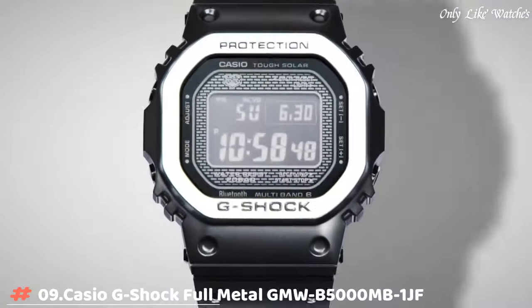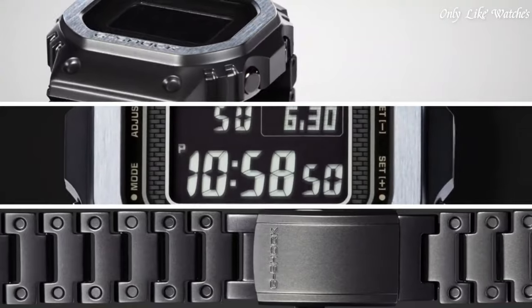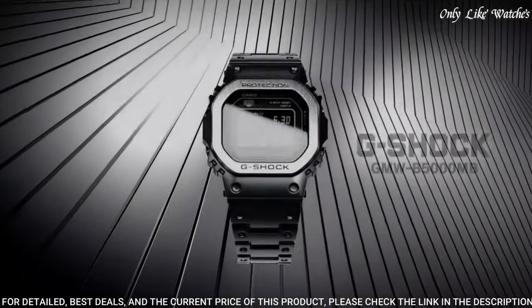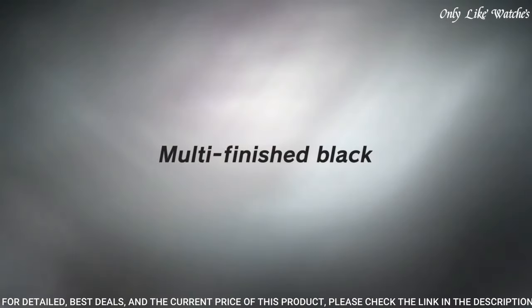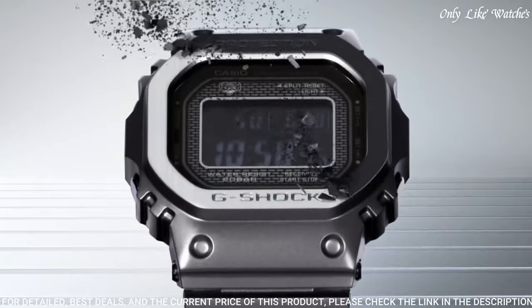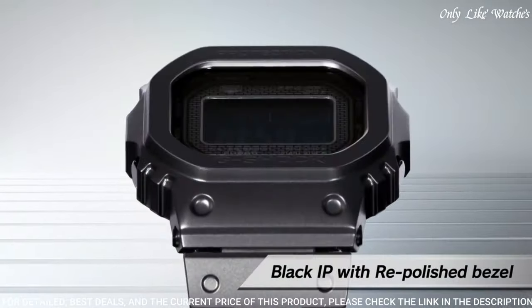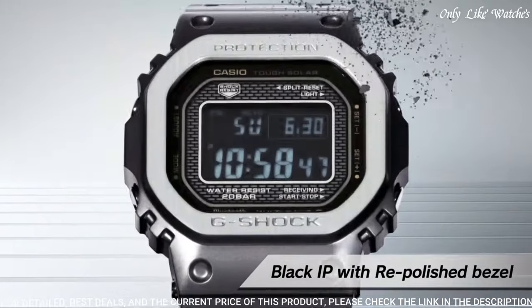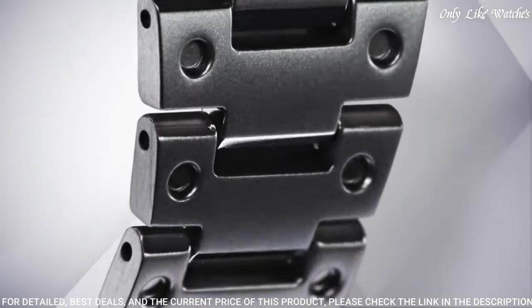Number 9. Casio G-Shock Full Metal GM-5600MB-1JF Men's Watch. It is equipped with Japanese solar quartz movement and 3459 caliber. Stainless steel hard-coating case of rectangle shape. Case dimensions are 43.2mm in diameter and 13mm in thickness.